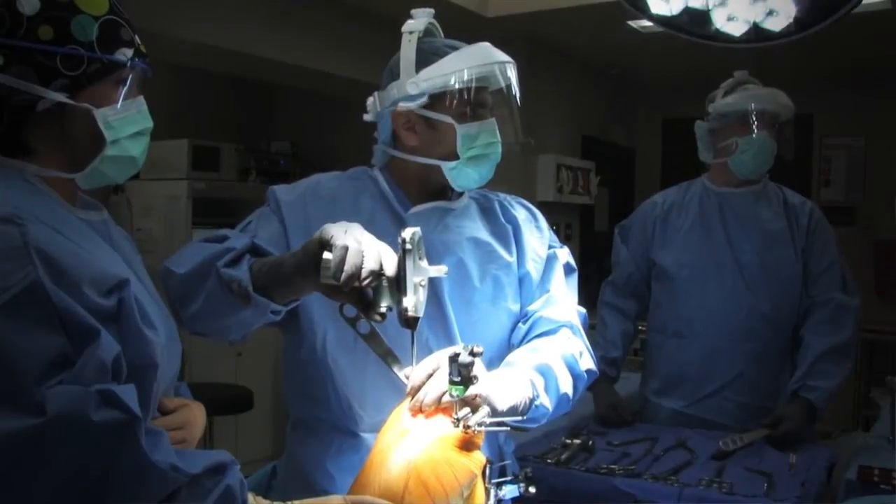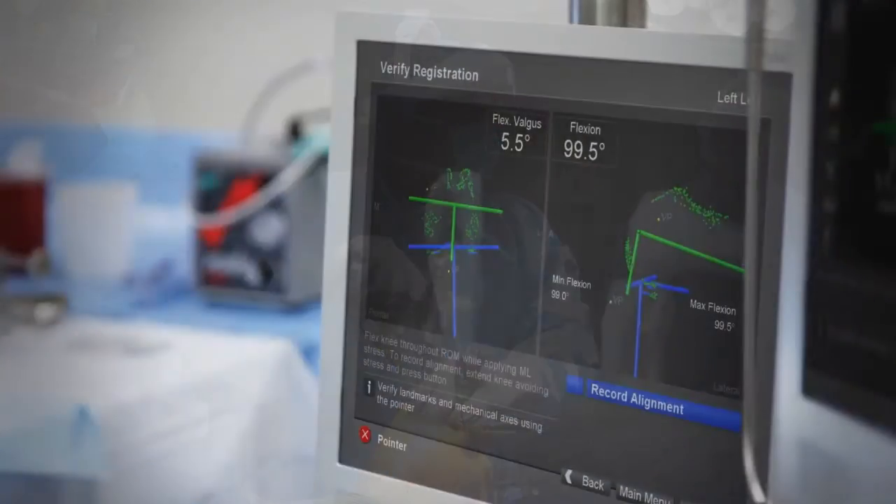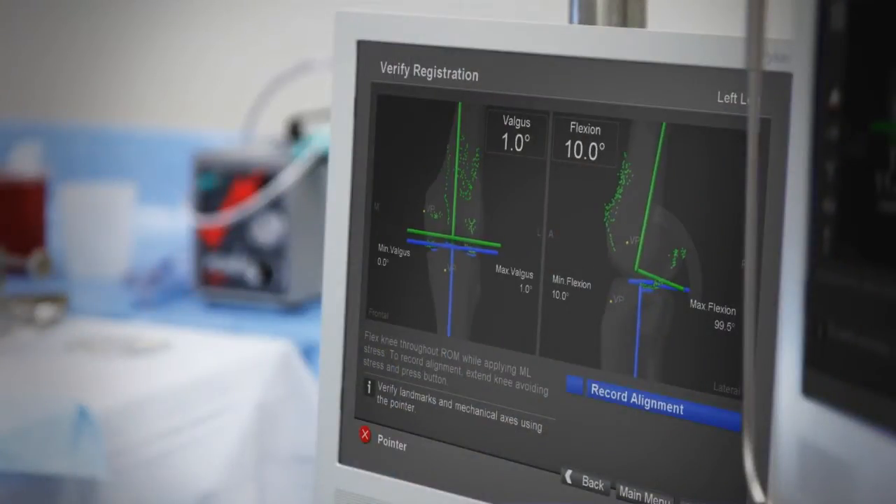Once you have this 3D model, then you can sit there and actually visually put those components where you want them to go before you ever do the surgery.